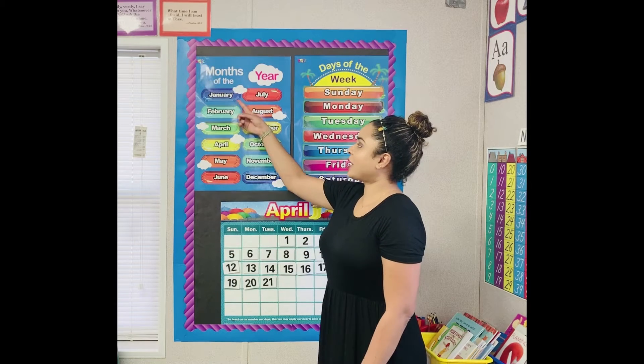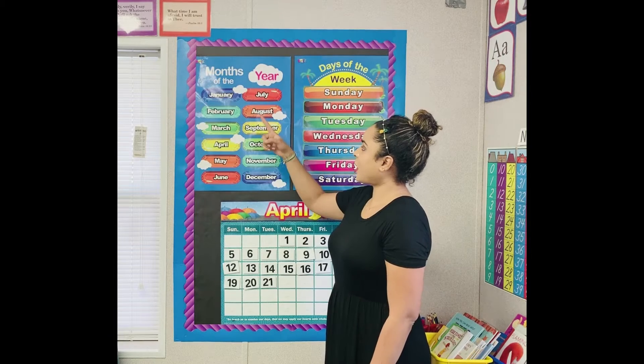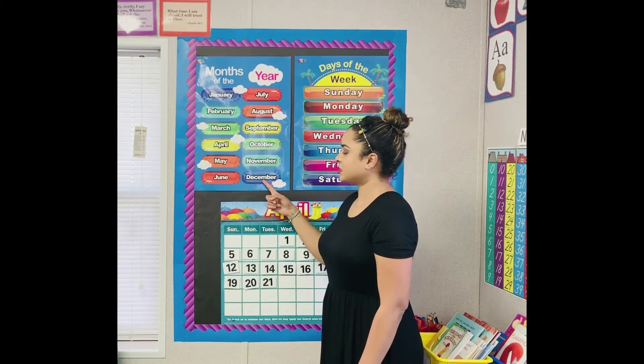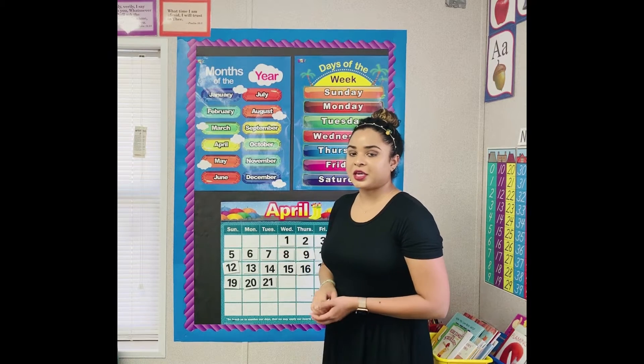And they are January, February, March, April, May, June, July, August, September, October, November, and December. What month is it?